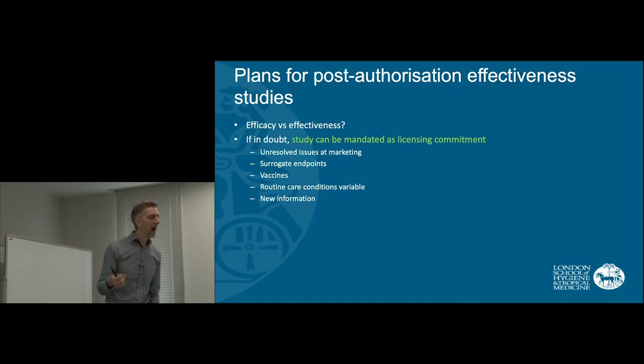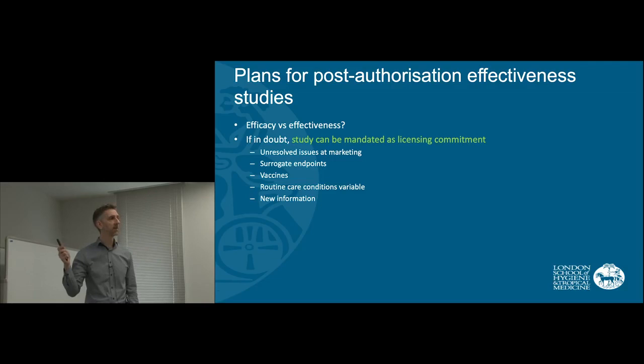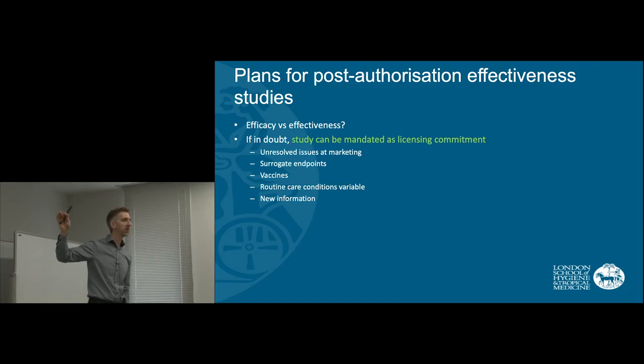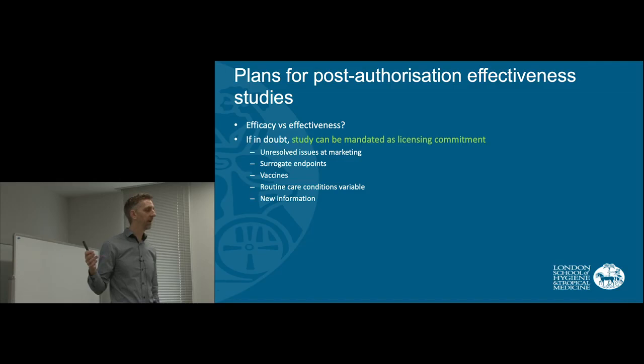At the point of licensing, if there is some doubt over how this efficacy translates into effectiveness, the regulatory authority can insist that as part of the license, the company does further studies to demonstrate the effect in routine care. This is a very recent development in drug regulation that has made it very important that the efficacy demonstrated at the point of licensing does translate into real-world effects.